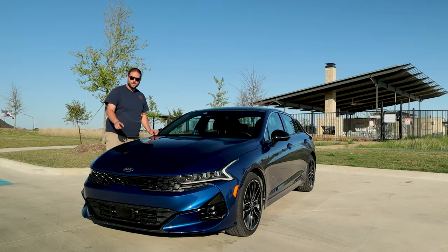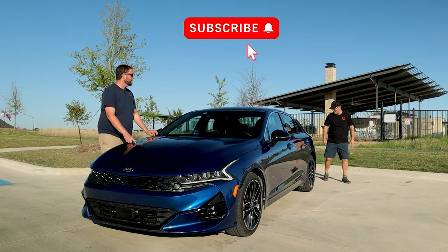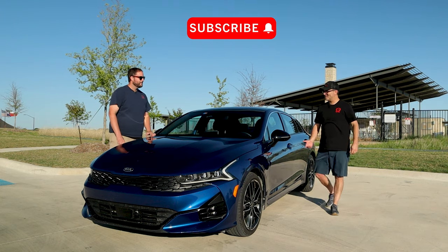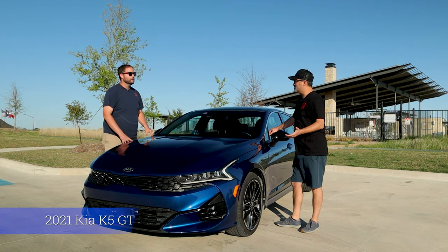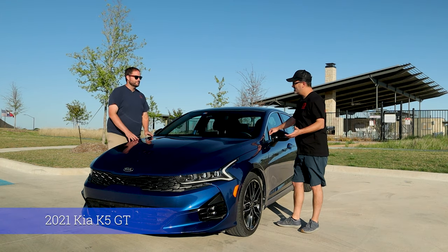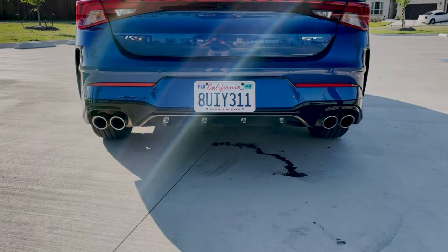Welcome to Brake Check. I'm here with Brian, and this is a 2021 Kia K5 GT. There's Craig — what you doing back there? I thought you said this was an Optima. No, this is a K5. This is based on an Optima. It's not a Blazer. This is Korean. This is not from the General.